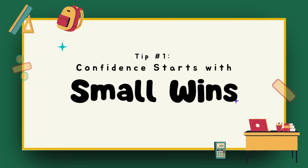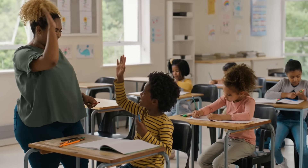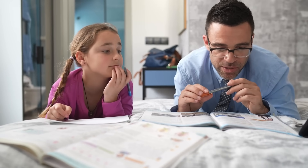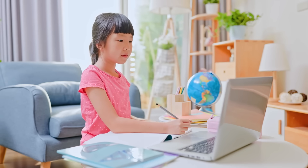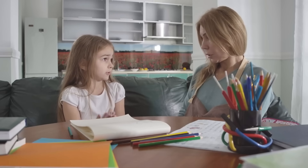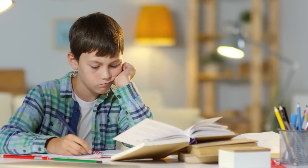Tip number one: confidence starts with small wins. What is the key to math confidence? Small successes. If math is a struggle, start with smaller, more manageable lessons instead of an overwhelming and confusing curriculum. Many students get discouraged because they try to tackle too much at once. Instead, focus on shorter lessons, mastering one small concept at a time.